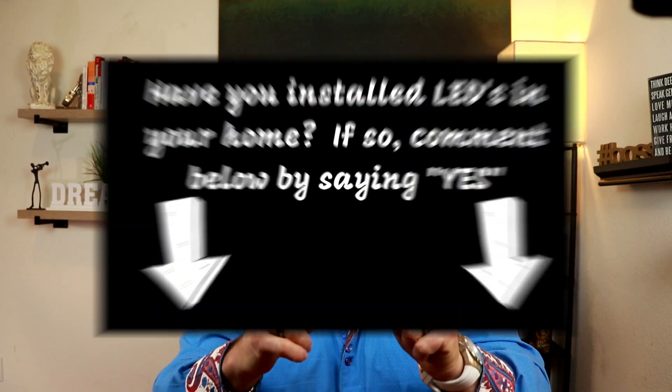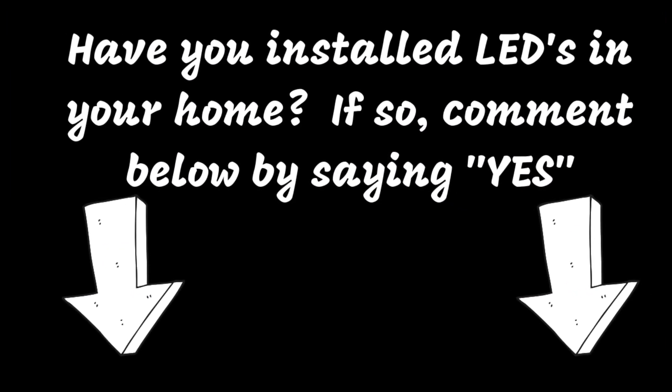If you've used LED bulbs in your home, comment below with a big yes, and let me know if you have seen any changes in your electric bill.